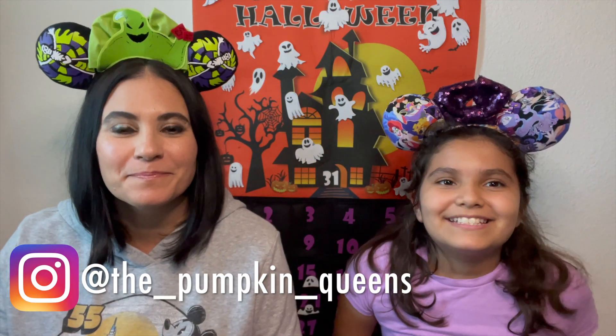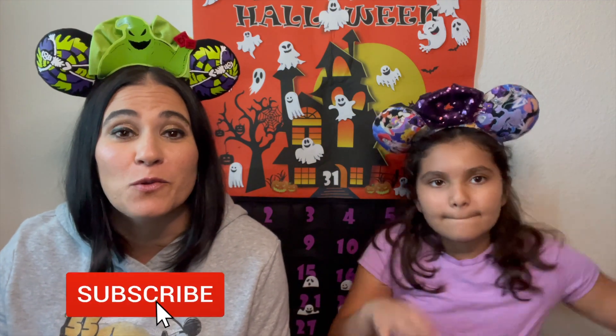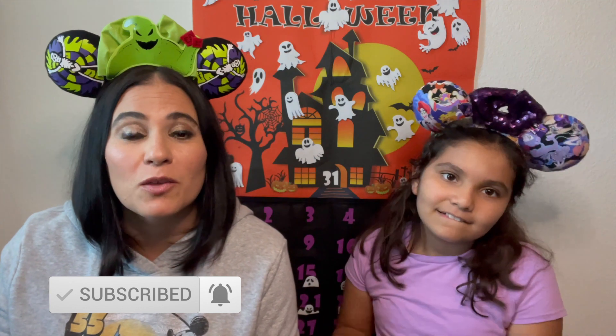Hi everyone, we're the Pumpkin Queens. I'm Juliet and I'm Megan. We're back to the channel and welcome to Vlogtober Day 19. If you are new, I have created a Vlogtober playlist of days 1 through 18. If you have missed them, Juliet and I are doing a Halloween Advent calendar countdown. I will link the playlist above and below and you can catch up on all of the presents we have unboxed.